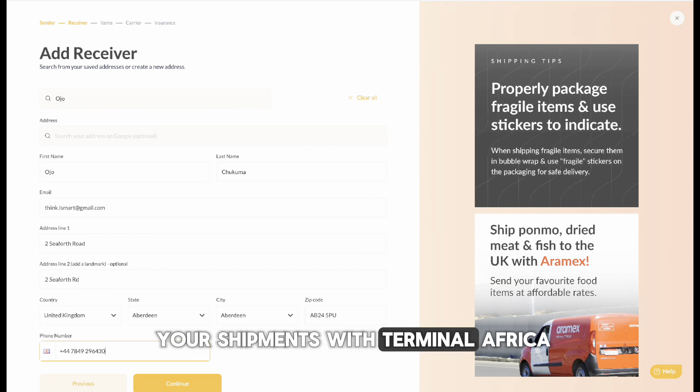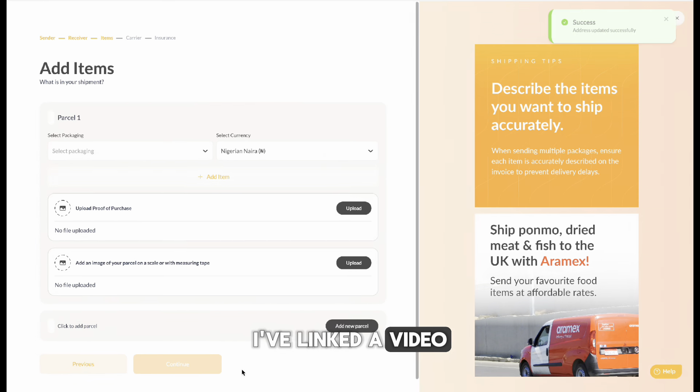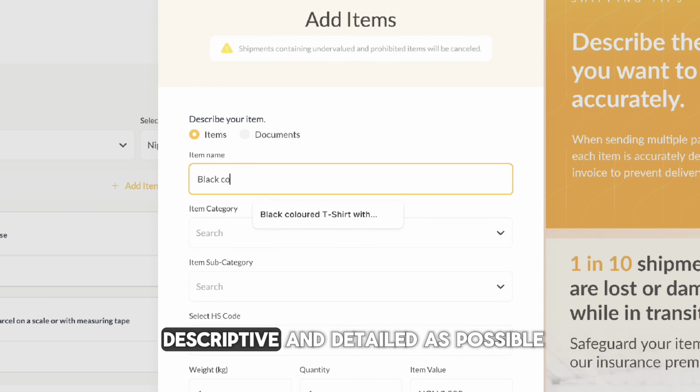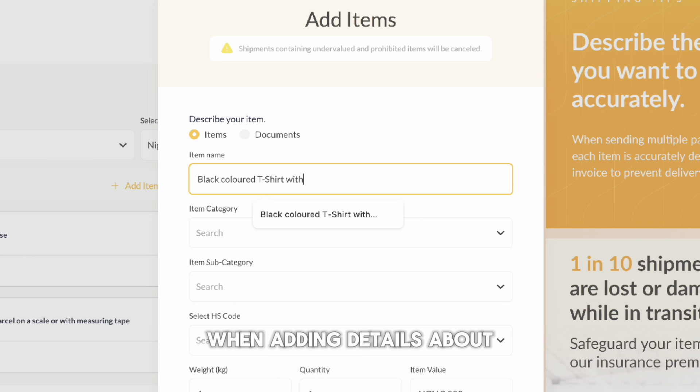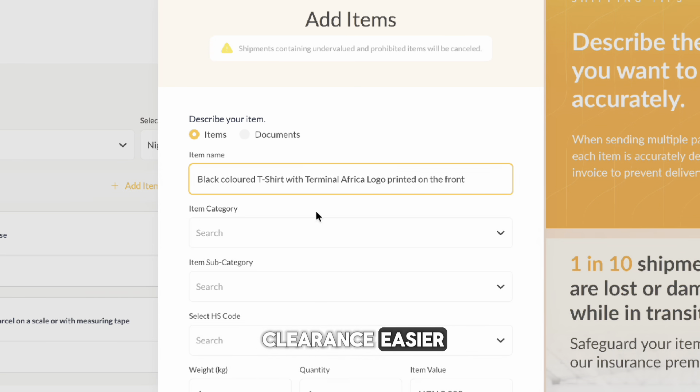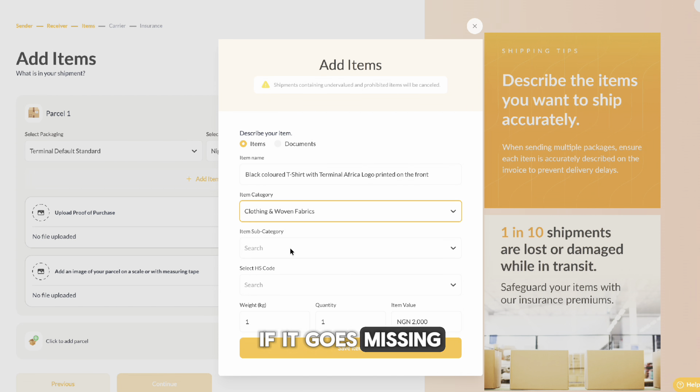Now that your package is ready, it's time to book your shipment with Terminal Africa. I've linked a video that shows you how to book the shipment in the description below. Ensure you are as descriptive and detailed as possible when adding details about your item. This will make customs clearance easier and help the courier find your package if it goes missing.